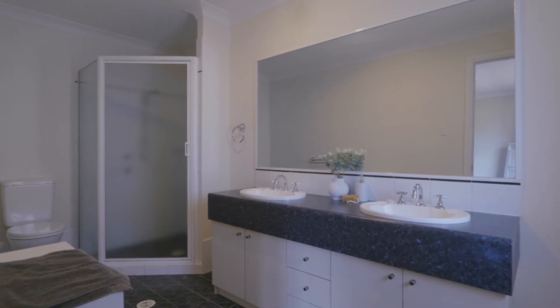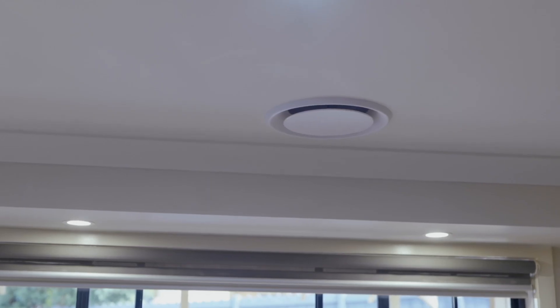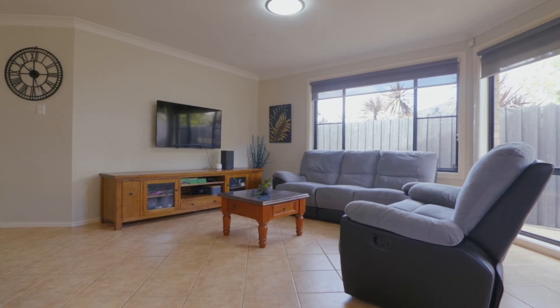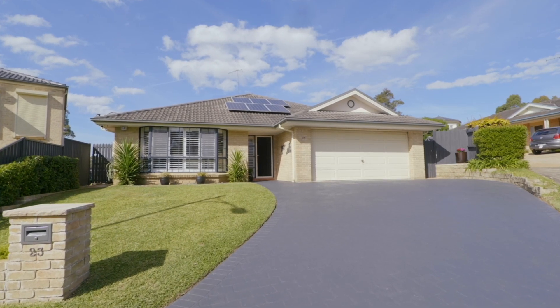The home also offers newly updated ducted air, a mix of tiled and carpeted floors, plantation shutters and roller blinds, plus a remote double garage with internal access.